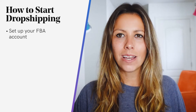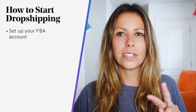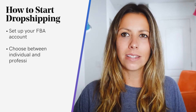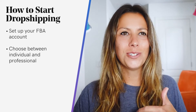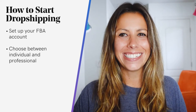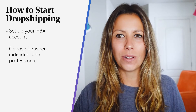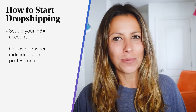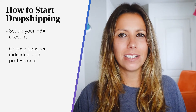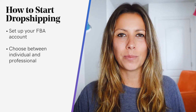If you're creating a new account, Amazon will offer you two choices for the type of account that you can start with — either individual or professional. The plan that you choose boils down to the reasons why you're planning to sell on Amazon in the first place. If you're looking to start small and see what you can handle, then select the individual seller plan.